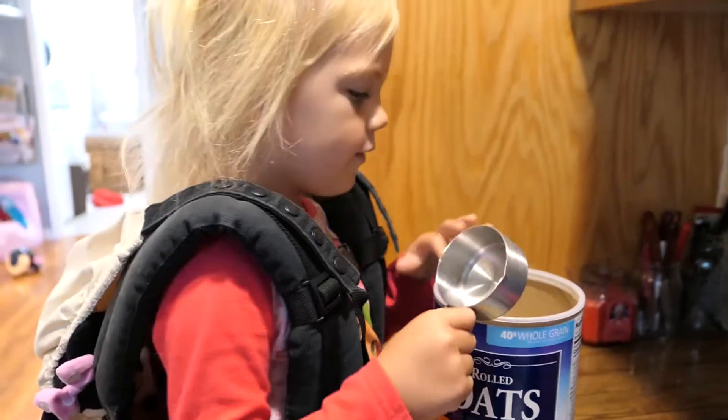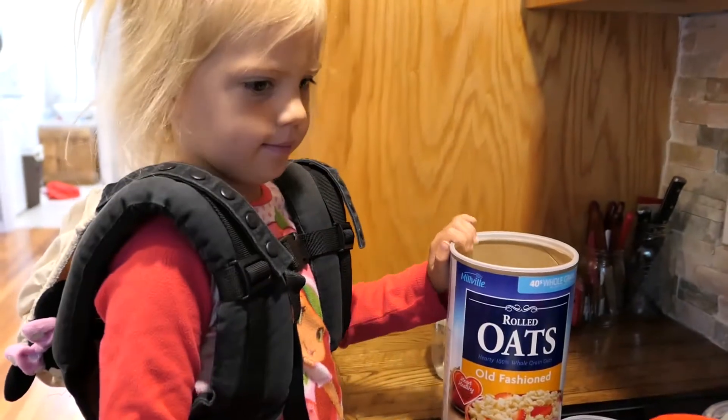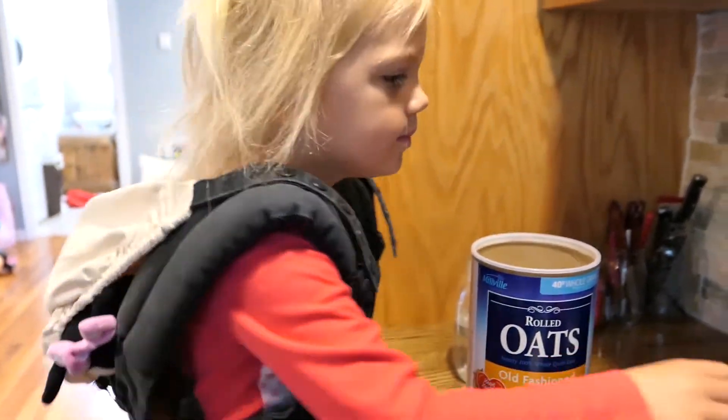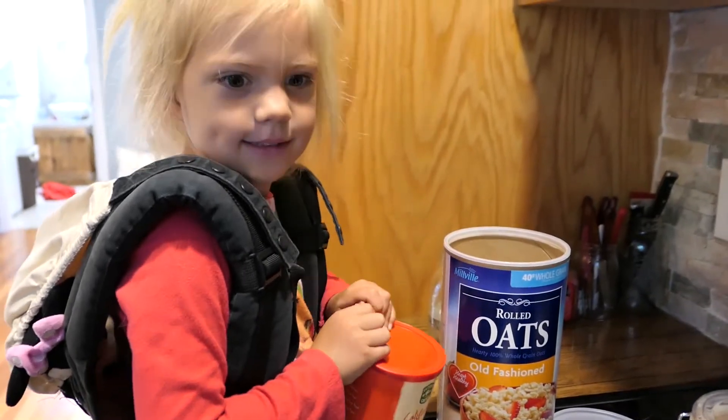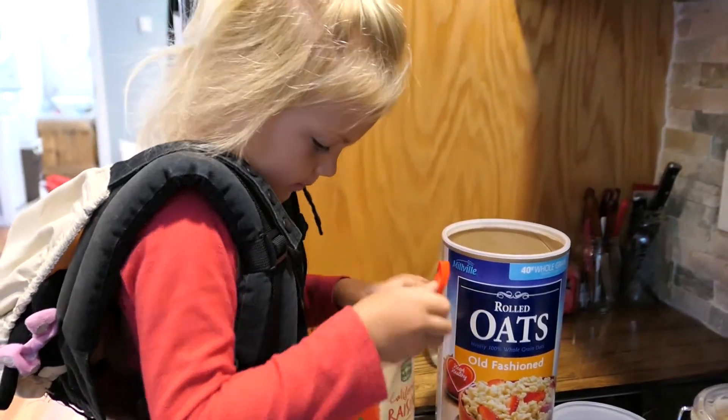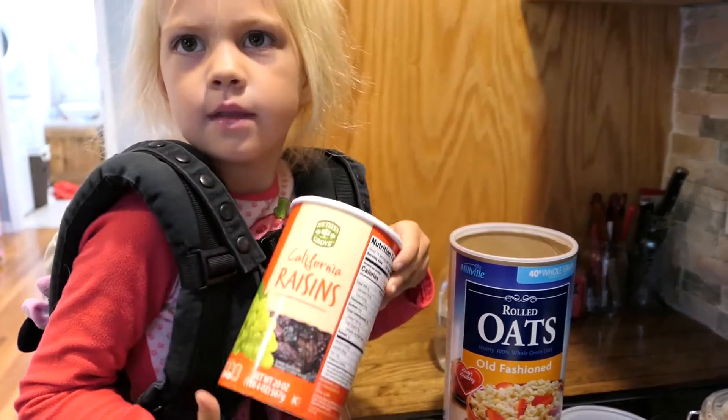What do you got to put in next? Raisins. The raisins? All of them? Some of them.